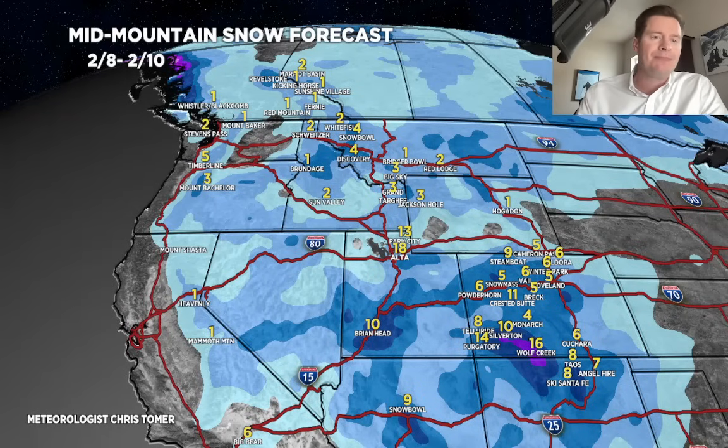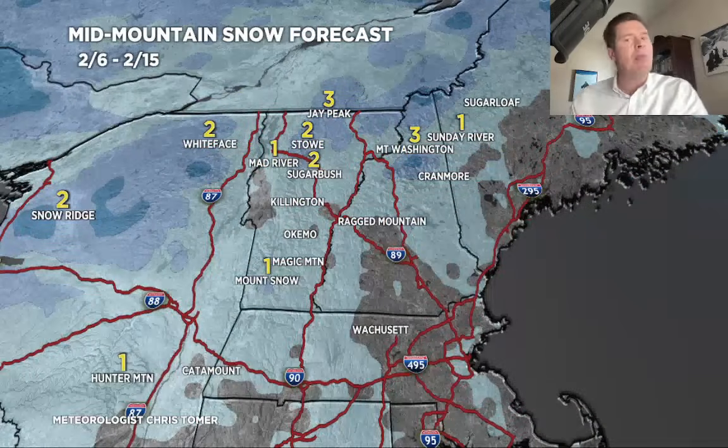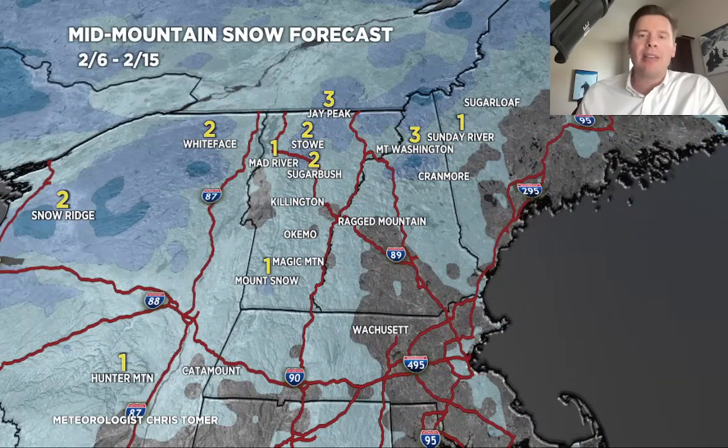Let's go to the last period. This is where the flow favors the northern tier — BC, Pacific Northwest — and in some cases we could squeeze out significant snowfall. Look at Kicking Horse up to Revelstoke, Fernie, Red Mountain: 6 to 12 inches. Schweitzer gets potentially hit hard, northwest Montana as well — Baker, Rainier, and Whistler all do well if that pattern holds. One last stop in the northeast: not much snow here, 1 to 3 inches at best throughout the period, 2/6 through 2/15, and a lot of that happens later in the period.